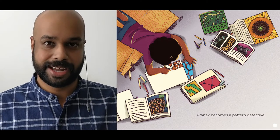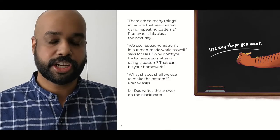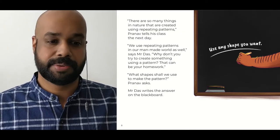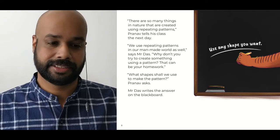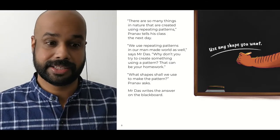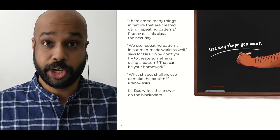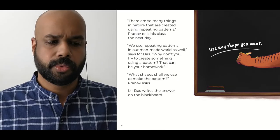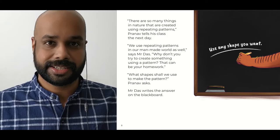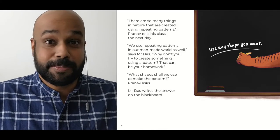Pranav becomes a pattern detective. There are so many things in nature that are created using repeating patterns, Pranav tells his class the next day. We use repeating patterns in our man-made world as well, says Mr. Das. Why don't you try to create something using a pattern? This could be your homework. What shape shall we use to make the pattern? Pranav asks. Mr. Das writes the answers on the blackboard. Use any shape you want.